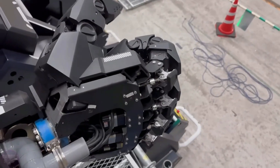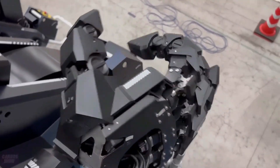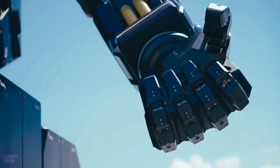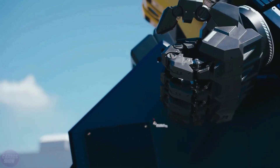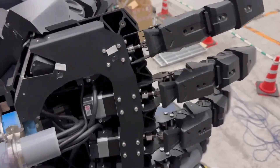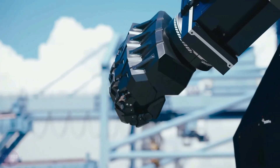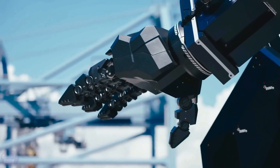Meanwhile, Japan is making significant strides in military robotics, particularly with its development of combat exoskeletons and advanced robotic systems. After years of research, Japanese engineers have unveiled a prototype combat exoskeleton featuring a giant robotic arm, designed to enhance soldiers' physical capabilities.